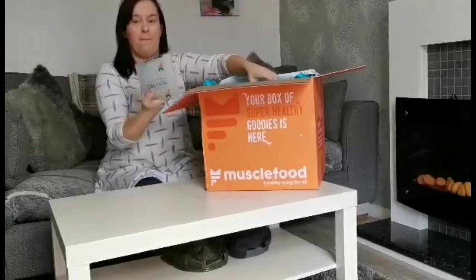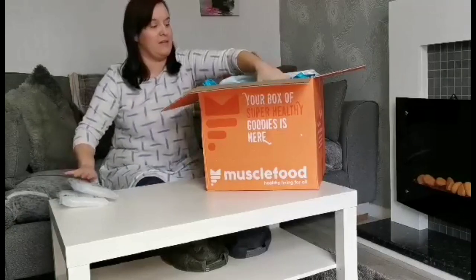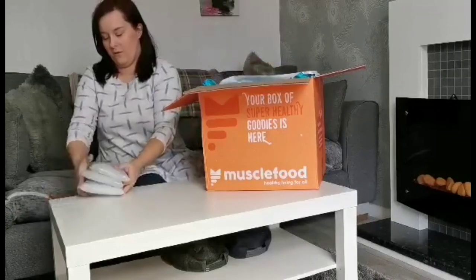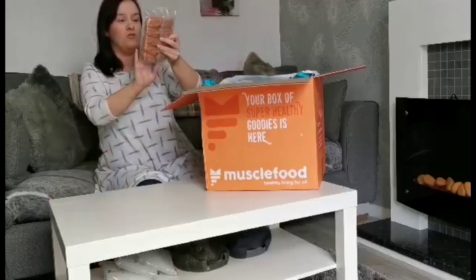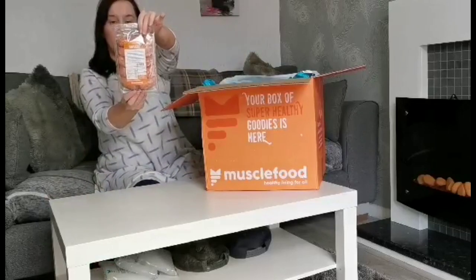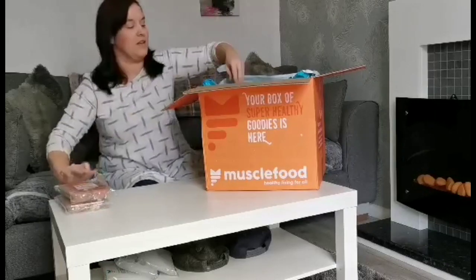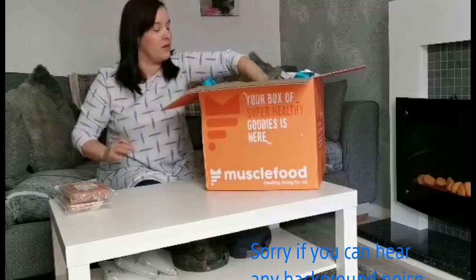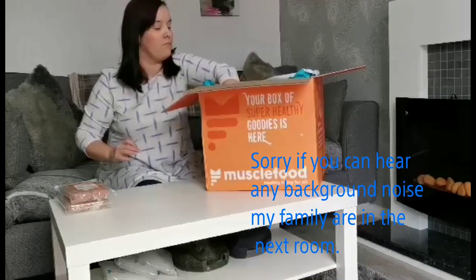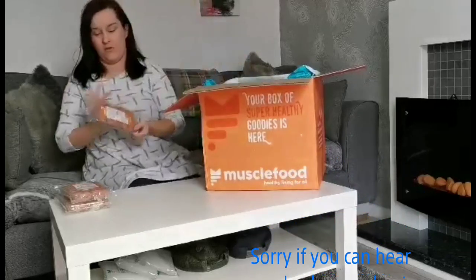So in this box there is some meat — well, some ice packs. We have got some Italian style sausages; we've got three packs of these. As you can see there are ten in a pack, so there are three packets.